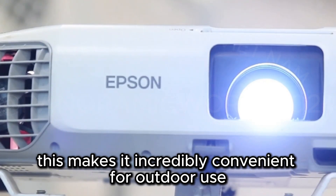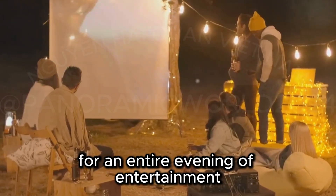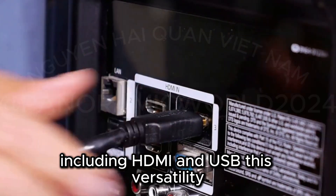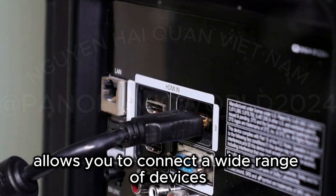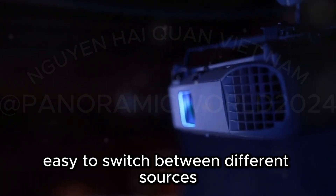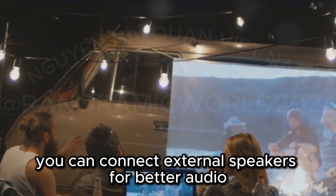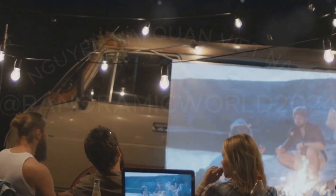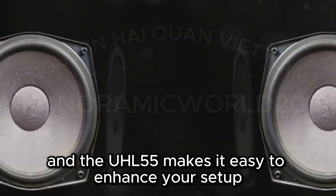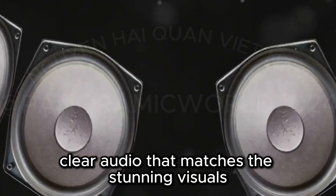This makes it incredibly convenient for outdoor use, as you don't have to worry about finding a power source. Just charge it up and you're ready to go for an entire evening of entertainment. It offers various connectivity options, including HDMI and USB. This versatility allows you to connect a wide range of devices, from laptops and gaming consoles to USB drives loaded with your favorite movies. The multiple ports make it easy to switch between different sources without any hassle. While the built-in speaker is lacking, you can connect external speakers for better audio, and the UHL 55 makes it easy to enhance your setup with high-quality external speakers for crystal-clear audio that matches the stunning visuals.